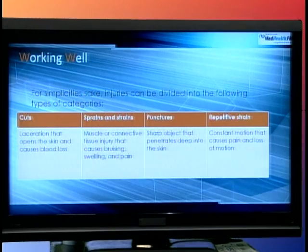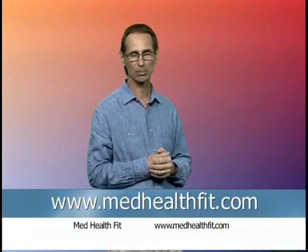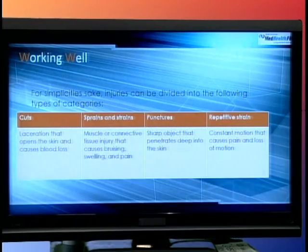Let's look at common injury types seen in the workplace. The first is cuts — a laceration opens the skin and causes some blood loss. If it's small, they wash it, put a bandage on, and go back to work. If large enough, they go to the hospital or occupational medicine center for stitches. Muscle strains and sprains are the most common forms of injury — straining a muscle or spraining a ligament causes bruising, swelling, and pain. Some may ice and return to work, but many will be off work for a period of time due to pain levels.